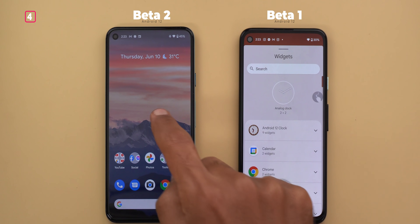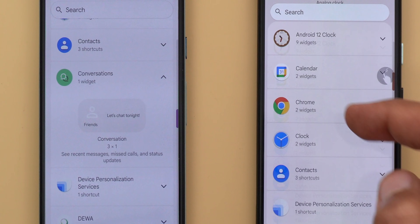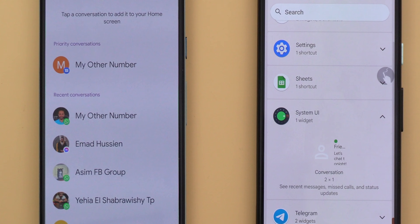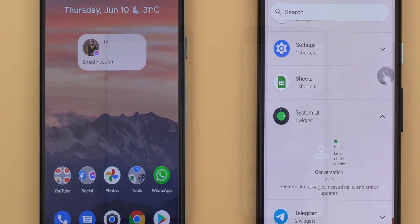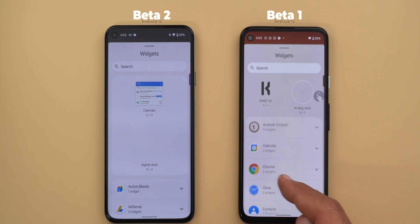Now let's talk about widgets. In beta 2, when you scroll down you will see a new section called 'conversations,' which includes the conversation widget we got in beta 1 — but instead of being listed under the System UI category, it's now listed under conversations. The size of the widget is also different: it's 3x1 here versus 2x1 before. When you add the widget to your home screen, link it to a conversation, and then tap it again to resize, you'll see a new edit button that allows you to change the linked conversation. The most recent widgets also now show on top of each other instead of being next to each other.